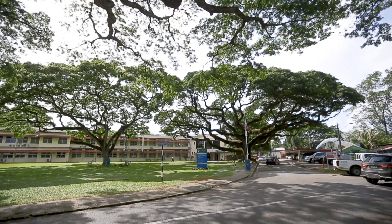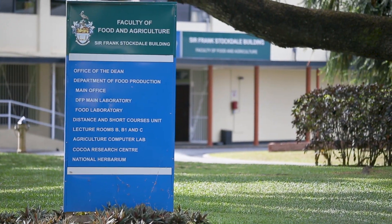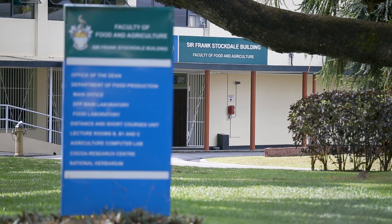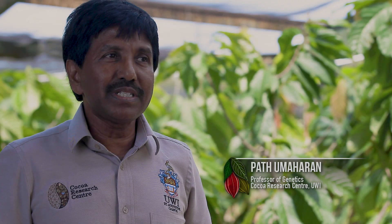The Cocoa Research Centre was established in 1930, so we have 87 years of experience in working on cocoa-related research and outreach activities. The Cocoa Research Centre has three major mandates.